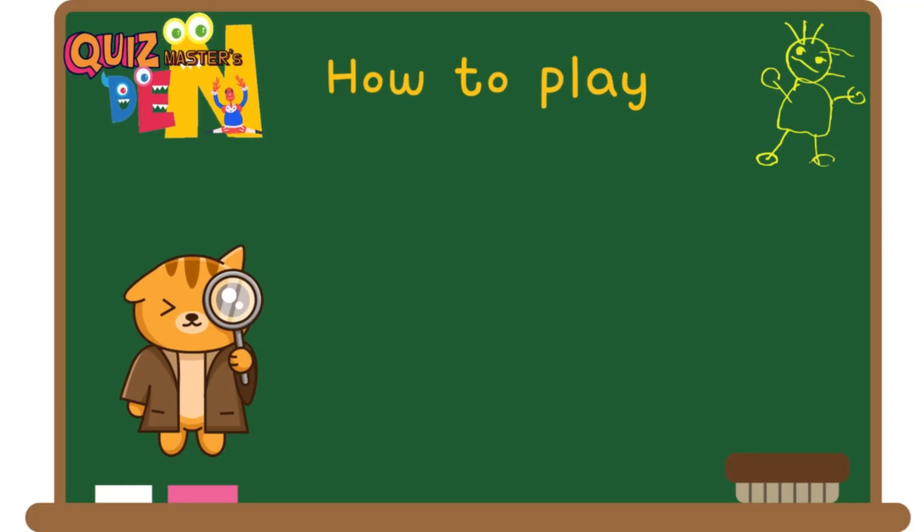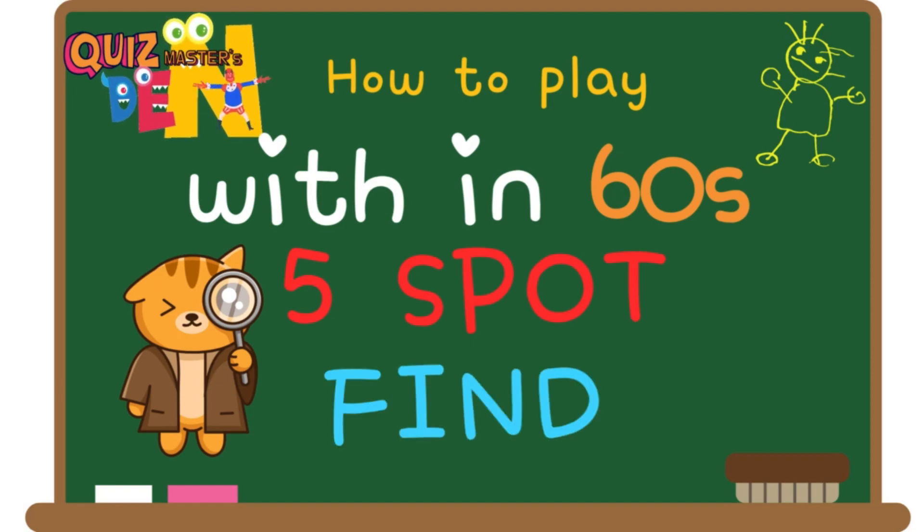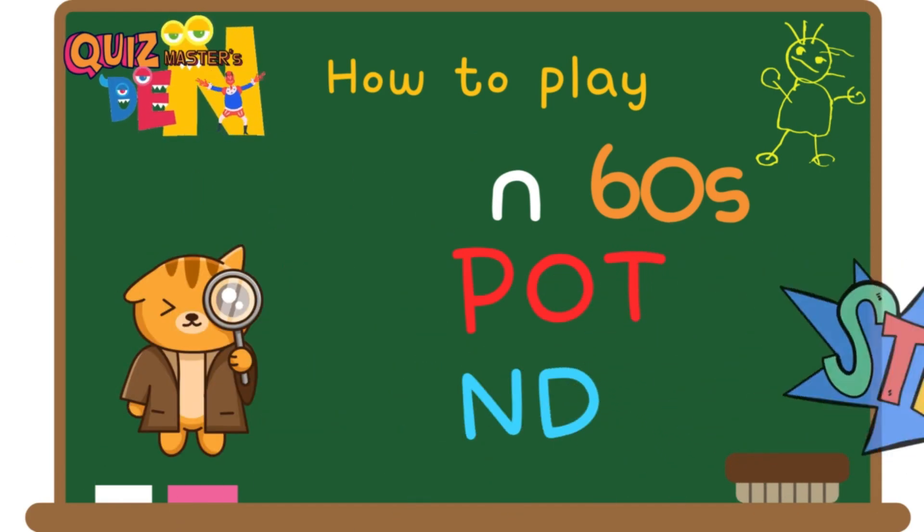Welcome to Quizmaster's Den. Today, we prepared a spot the differences game. You have 60 seconds, and there are five different spots. If you find them all, you will succeed. Did you understand? Start!